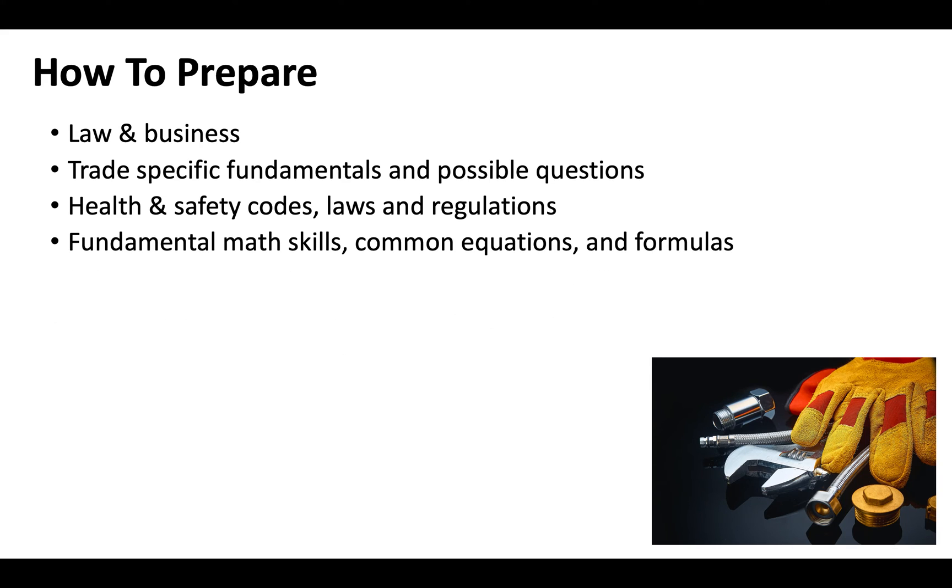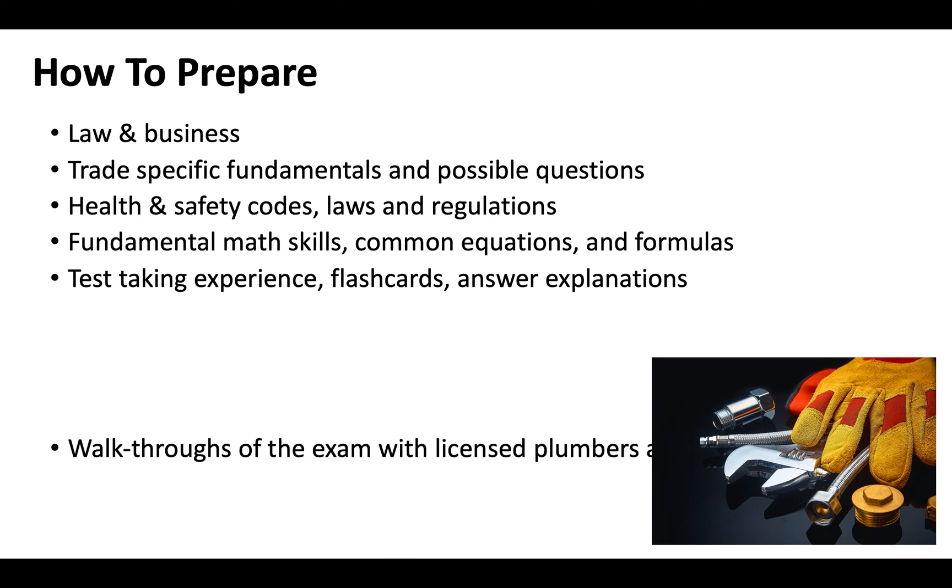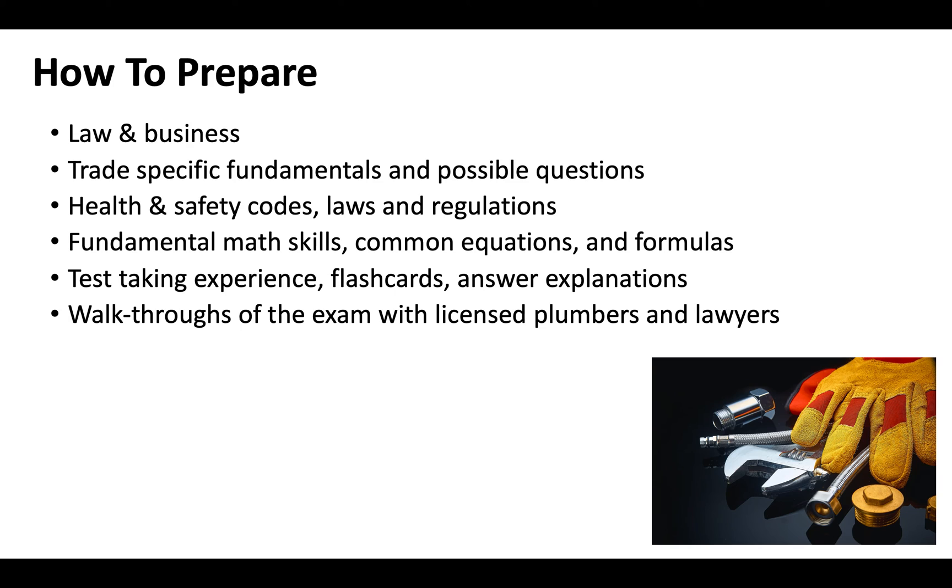Math skills are going to be huge, so you'll want to know your common equations and formulas so you're not fumbling around on math during the exam. You'll want test-taking experience — flashcards are extremely helpful. Online practice tests that are timed are great, but make sure the practice tests include explanations for why answers are correct, so you truly understand what questions are asking rather than just memorizing. Walkthroughs of the exam with licensed plumbers and lawyers who can help you decipher language are also extremely helpful, and all of this is included in our course.